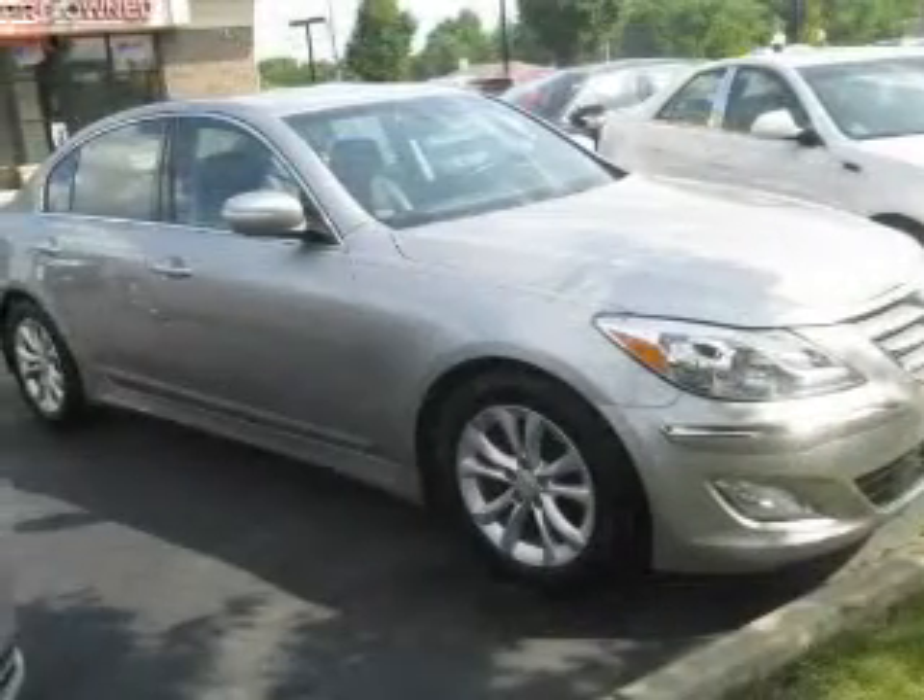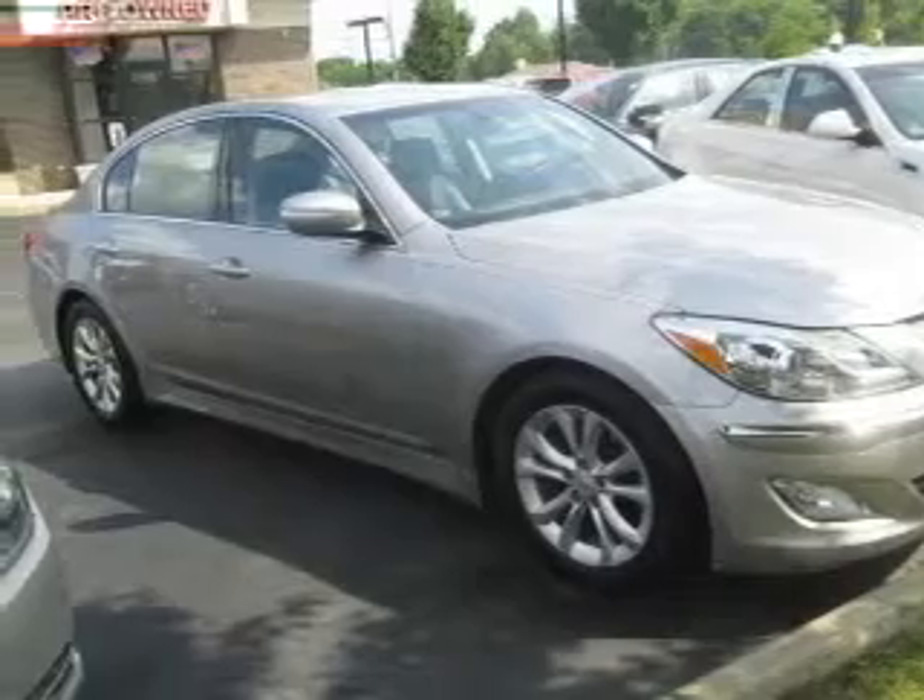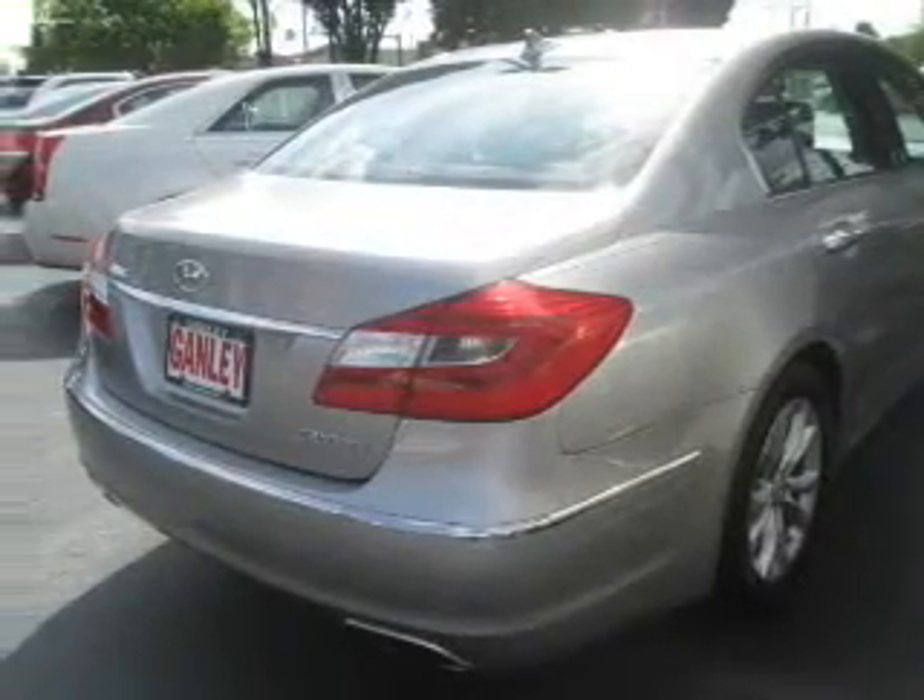Premium wheels give a more luxurious look. The anti-lock braking system will help keep you safe on the road. Heated seats offer comfort in cold weather.